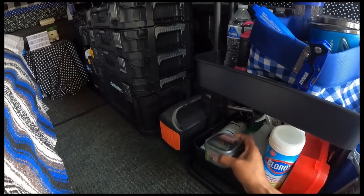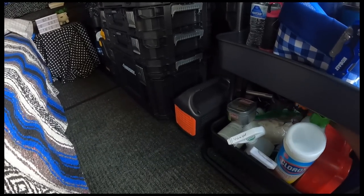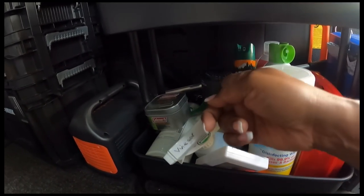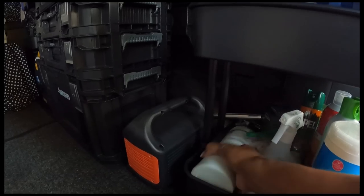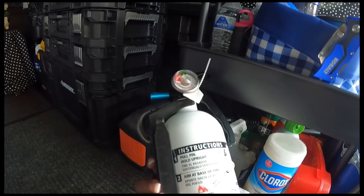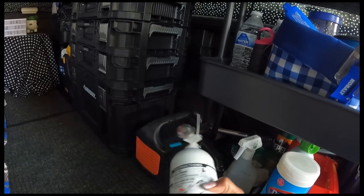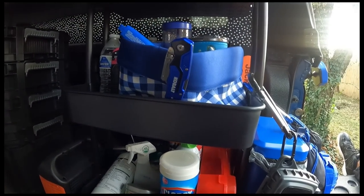Just a citronella candle, and I have the Repel mosquito stuff and a little mosquito finger-thingy — those are pretty good. Some gloves, and of course I have a fire extinguisher. In case of a fire I am good to go. That all sits really close to the back end because this is where I'm going to be cooking and stuff anyway, but just in case.